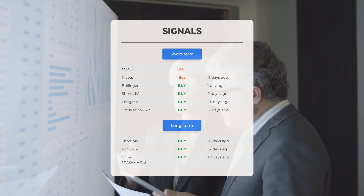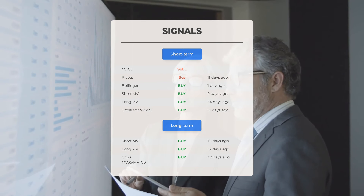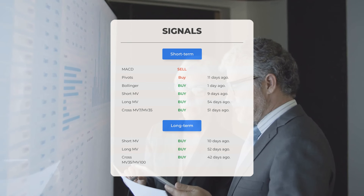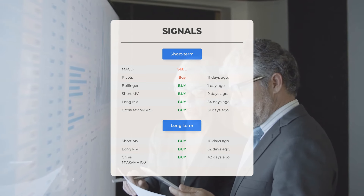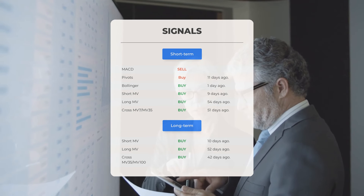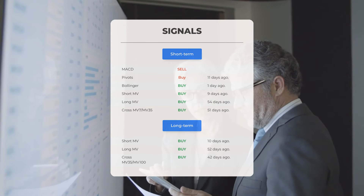The long-term moving average has shown a buy signal 54 days ago, and the relationship between short and long moving averages has indicated a buy signal 51 days ago. Analyzing the 12-month chart: the short moving average showed a buy signal 10 days ago, the long-term moving average showed a buy signal 52 days ago, and the relationship between the short and long moving averages indicated a buy signal 42 days ago. Visit stockinvest.us to explore more signals.